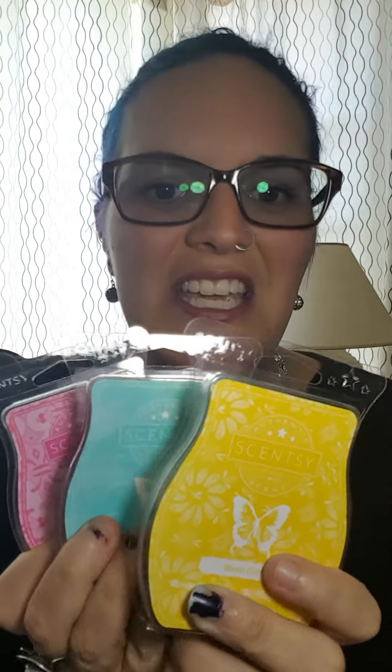Life is Swell is fresh and clean, Beach Daisy is fresh and floral, and Pink Promenade is fresh and fruity.